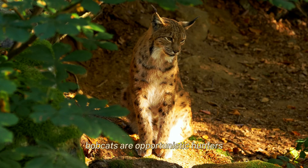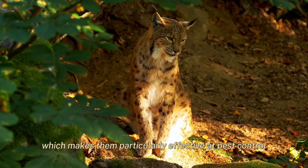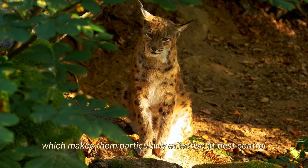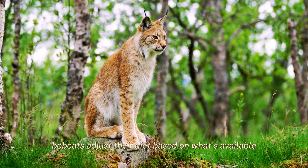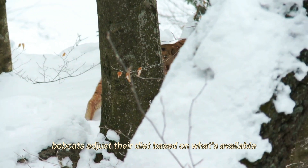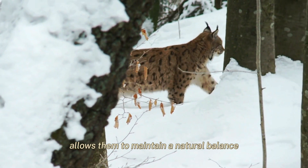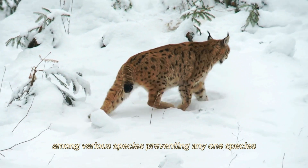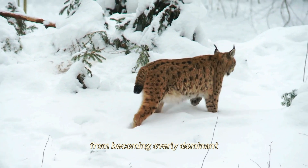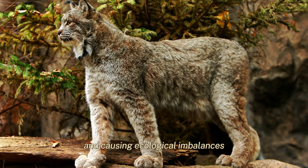Bobcats are opportunistic hunters, which makes them particularly effective at pest control. Unlike some predators that specialize in larger prey, bobcats adjust their diet based on what's available. This adaptability allows them to maintain a natural balance among various species, preventing any one species from becoming overly dominant and causing ecological imbalances.